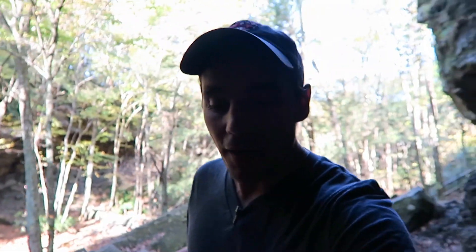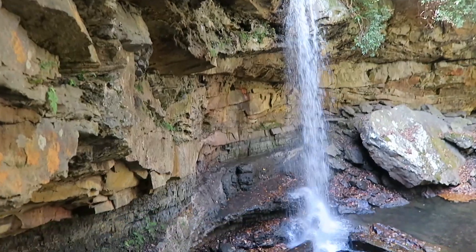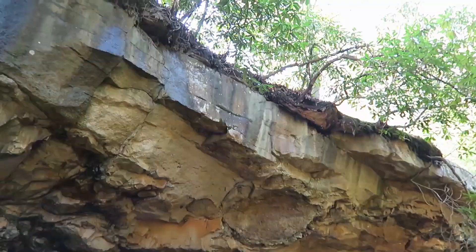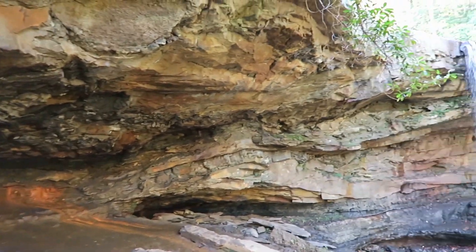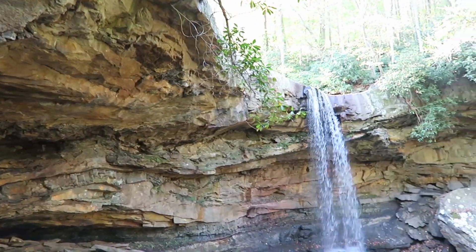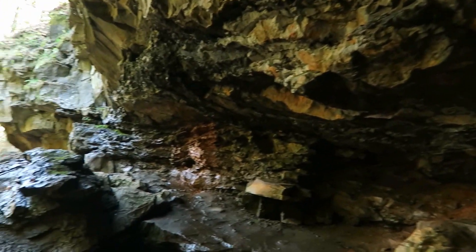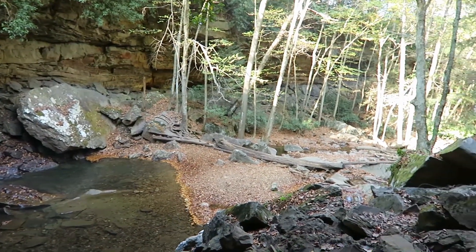One of the amazing things about this waterfall is you can actually go behind it. So these rocks create the overhang, which allows you to be able to walk behind the falls. It's kind of like a partial cave, but it goes all the way around and that's what enables us to walk behind the waterfall.